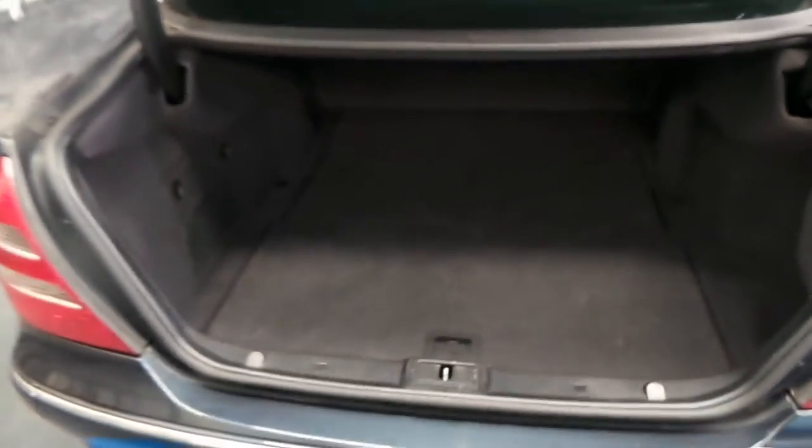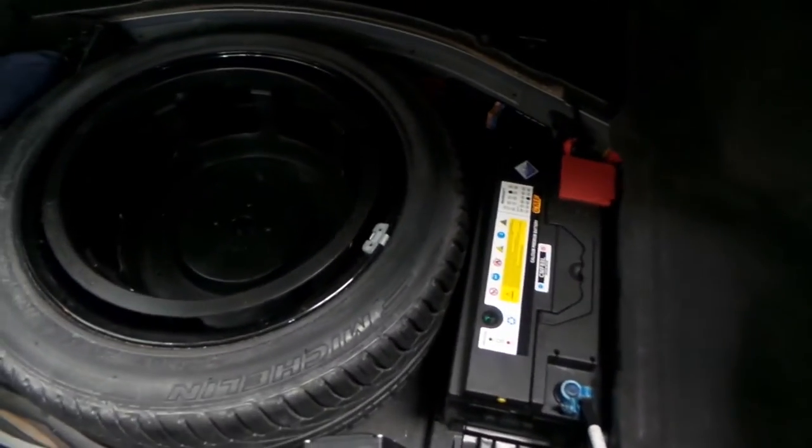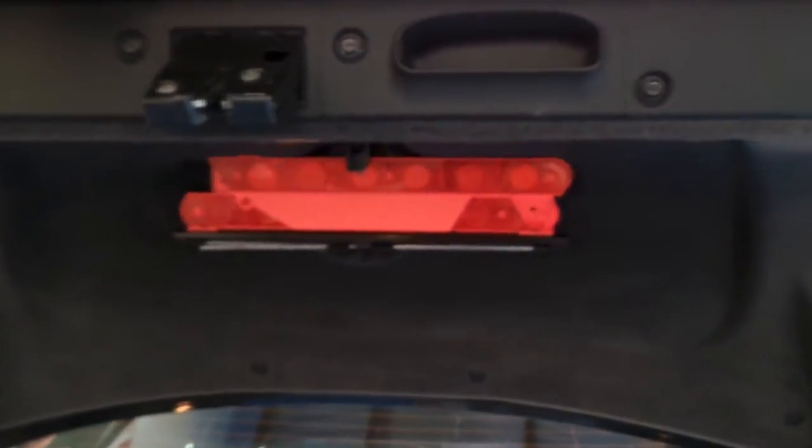We've got a very large boot as you would expect — very nice, easy load-over height. We do have a full-size spare in the back, a nice fresh battery that looks really new, and all the jacking equipment as well. The original warning triangle is up there too.